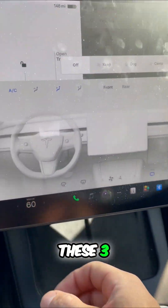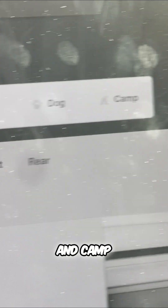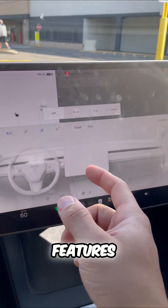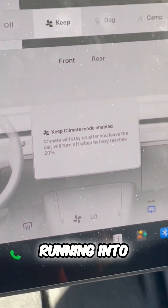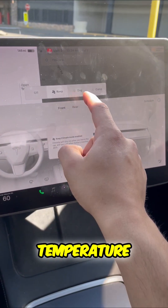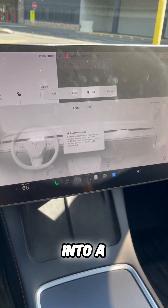There's also these three: Keep Mode, Dog Mode, and Camp Mode. Now, what are these? These are some of the best Tesla features. Keep Mode is great if you're running into the grocery store — it'll keep your cabin at a preset temperature. That's great if you're just running into a store or what have you.